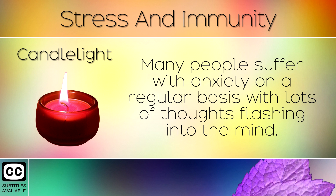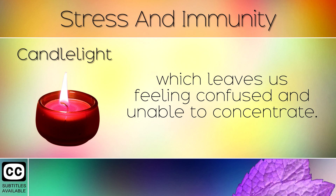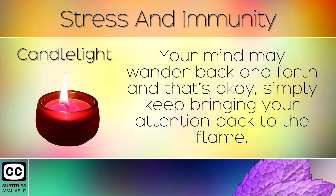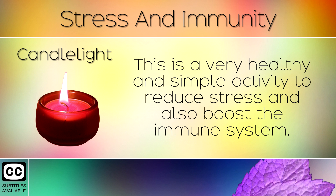8. Candlelight. Many people suffer with anxiety on a regular basis with lots of thoughts flashing into the mind. Anxiety and stress make it very hard to focus on the present moment, which leaves us feeling confused and unable to concentrate. We recommend switching off all your devices and sitting in a dark room. Light a candle and keep your attention on the flickering of the flame. Your mind may wander back and forth, and that's ok — simply keep bringing your attention back to the flame. After a little while you will begin to become more present, your mind will become clearer and more focused. This is a very healthy and simple activity to reduce stress and boost the immune system.